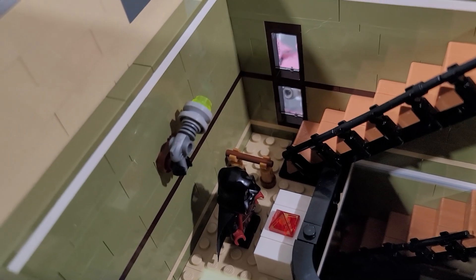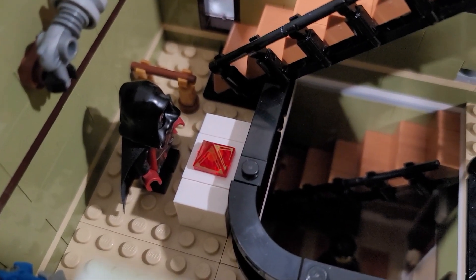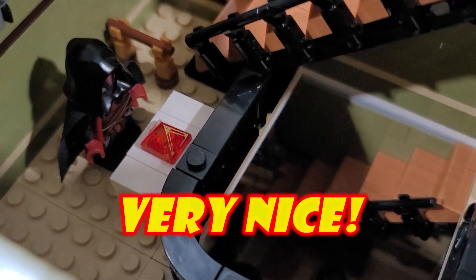Moving over to the left here, you can see a ray gun on the wall. I kind of act like it might be Rick Sanchez's from Rick and Morty. And you can see Darth Revan there checking out a Sith holocron. Very nice, very nice.